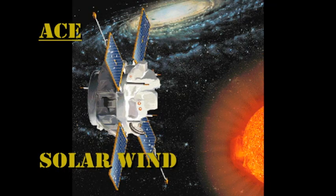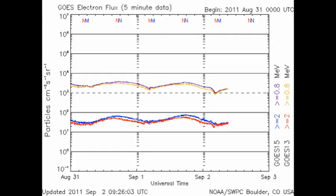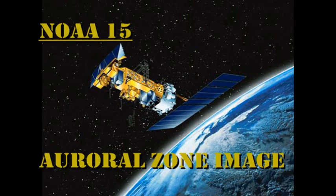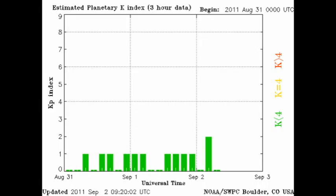Meanwhile, the ACE data shows us that the solar wind's temperature has dropped quite considerably. The velocity is continuing to ease lower and lower, and the density is hovering around about one proton per cubic centimeter. The high-energy electron flux has remained stable over the last 24 hours, but we still have had no proton events. The auroral zone looks a little more active than it did yesterday; however, the Kp index is not much changed, varying between zero and two.